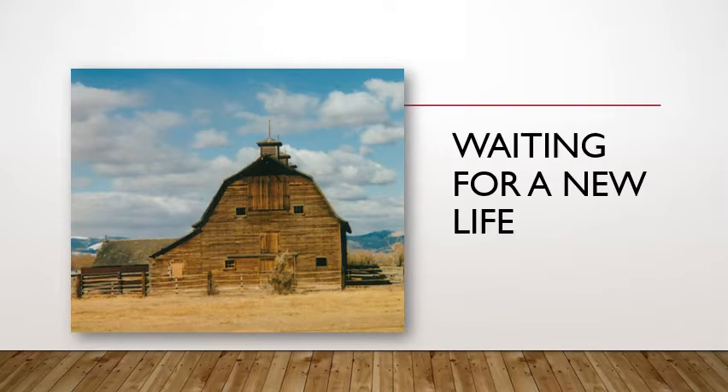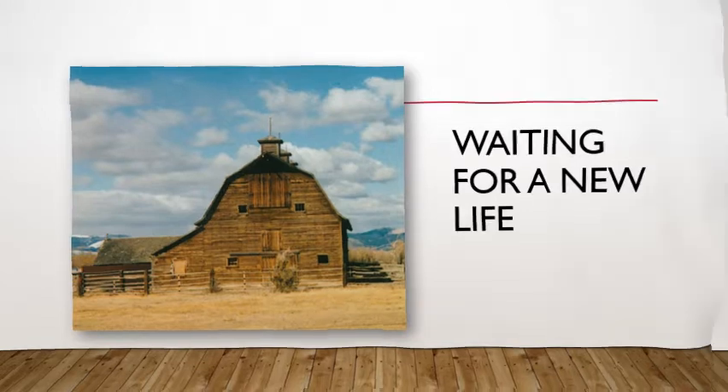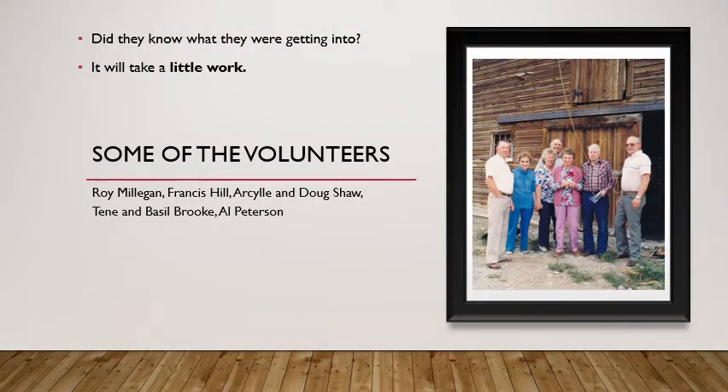So here was this old barn waiting for a new life, waiting for somebody to give it a purpose again. Right after Whitehall celebrated its centennial, there was an idea going around to create a museum for the town of Whitehall. Roy Milligan and a host of other people got this process started. They created a museum board and Doug Shaw served as president for a while. They were trying to decide where to have a museum, knowing it was important to preserve Whitehall's history. But there were a lot of skeptics too, saying this was going to be an awful lot of work. These volunteers were undaunted by the criticism, and here's a picture of some of those early volunteers who helped get our museum started.